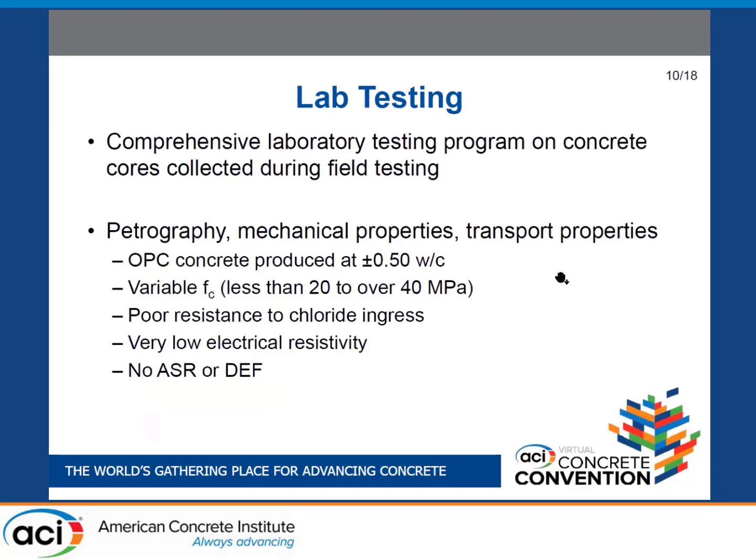We also collected core samples to update and complete the information available in the documents. The concrete is an ordinary Portland cement mix produced at about 0.5 water-cement ratio. Compressive strength varied significantly from one area of the tunnel to another but was overall 20 MPa and above. Testing indicated poor resistance to chloride ingress, primarily through migration testing and electrical resistivity testing, which showed very low values. Fortunately, no ASR or delayed ettringite formation was found.